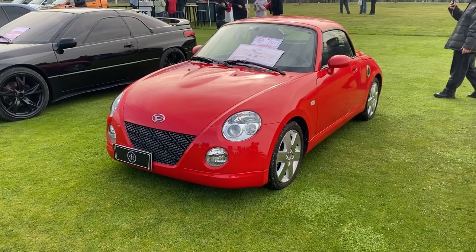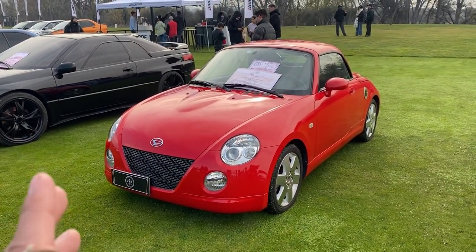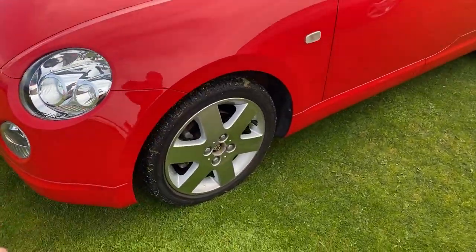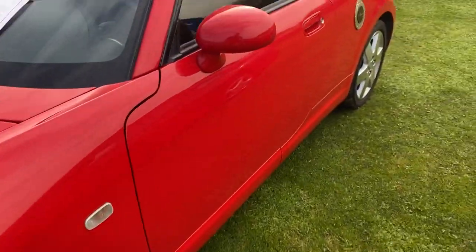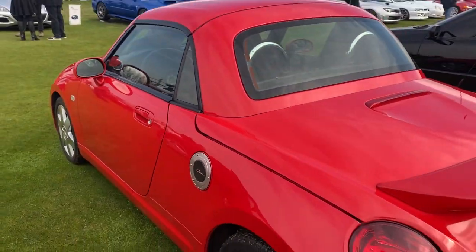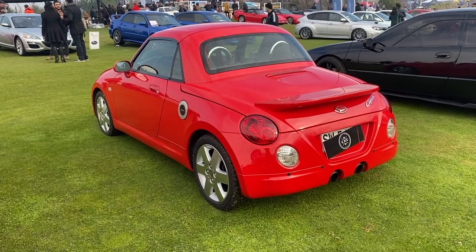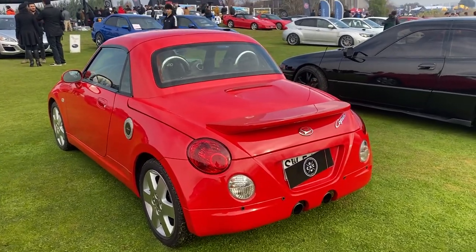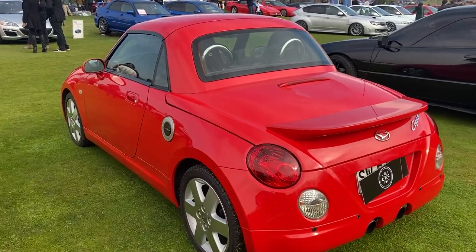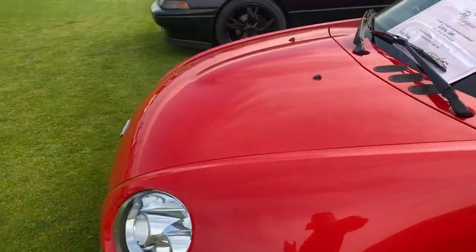Cuando hablamos de autos especiales en Chile no podemos dejar de mencionar este Daihatsu Kopen, año 2007. Miren esas rueditas — este auto es realmente pequeño, enanísimo. Los conocidos K-Car de Japón son autos súper chiquititos con motores chiquititos, pero en este caso cuando ya lo exportaron fuera de Japón le pusieron un motor 1.3 de 4 cilindros — súper rico, súper deportivo y súper especial.